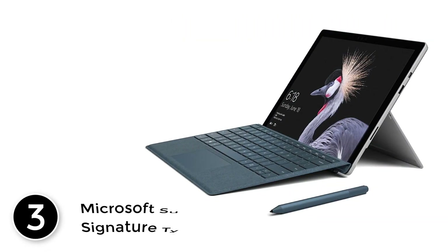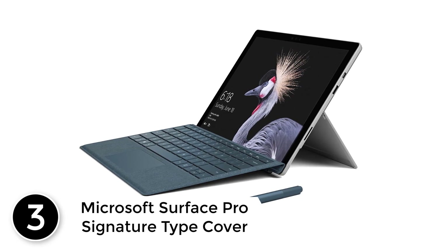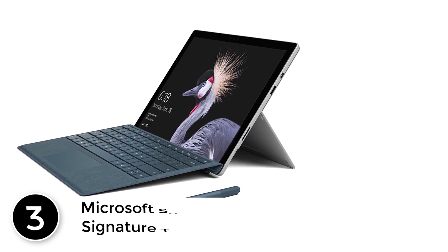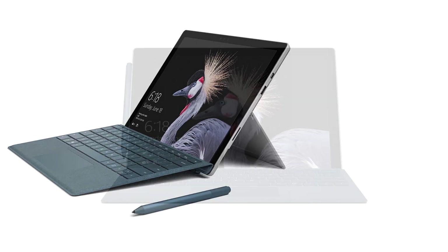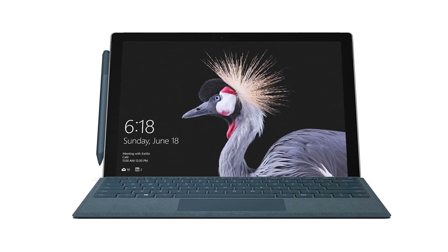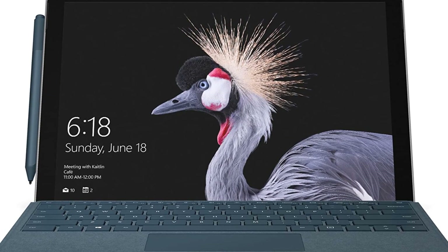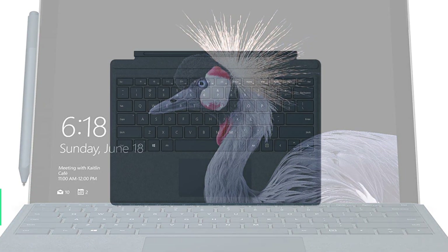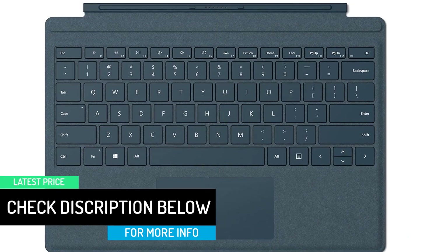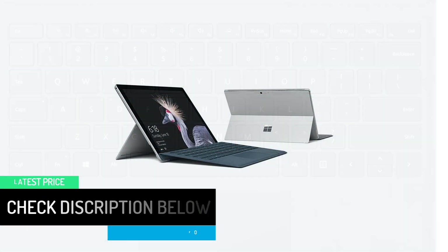At number 3: the Microsoft Surface Pro Signature Type Cover. The Surface Pro Signature Type Cover goes beyond traditional keyboards to add a touch of warmth and elegance to everyday tasks. Constructed with Alcantara, a luxury fabric sourced from Italy, it features a soft, velvety feel. Compatible with Surface Pro 4 and Surface Pro, in rich colors that coordinate with the Microsoft Surface Pen and Surface Arc Mouse. The Signature Type Cover is ultra-slim, yet performs like a full, traditional laptop keyboard.